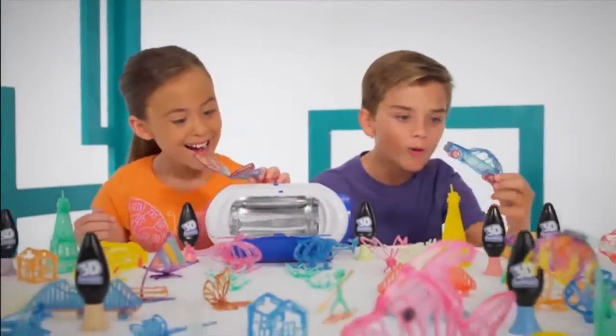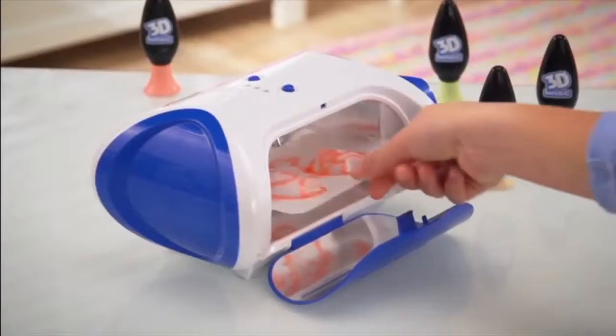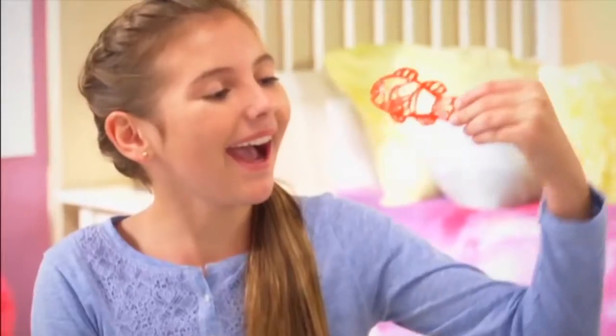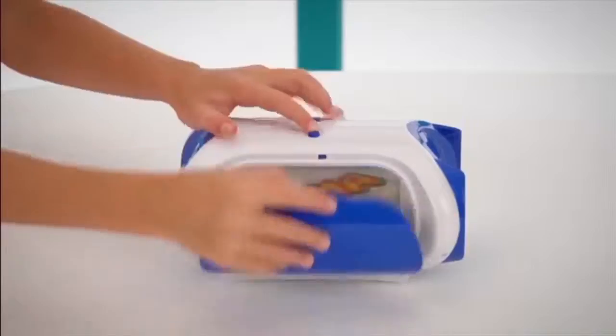Want to design and create in real 3D? Now you can with the 3D Maker. Start with the magic gel to start your design, then pop it into the Maker. No heat, no glue, no mess. You can trace a stencil, fill a mould, or use the free play template to make up something on your own. Create your own masterpieces with 3D Maker.